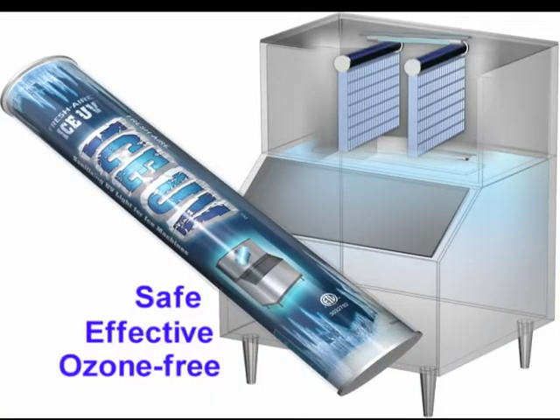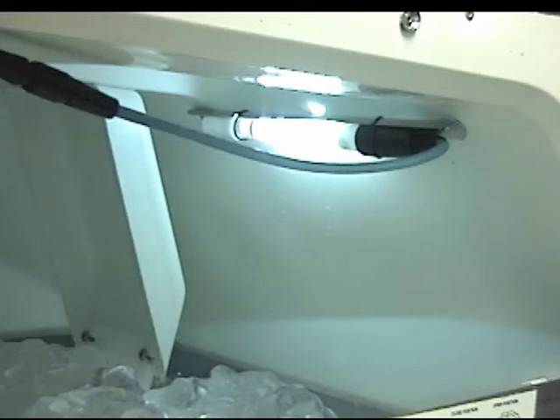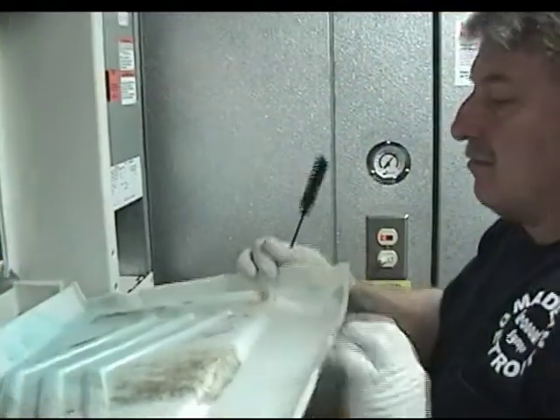Electric arcs inside specialized Teflon safety-coated lamps emit germicidal UV electromagnetic radiation at the correct wavelength to effectively kill mold, fungi, viruses, bacteria, and germs growing inside your ice maker.